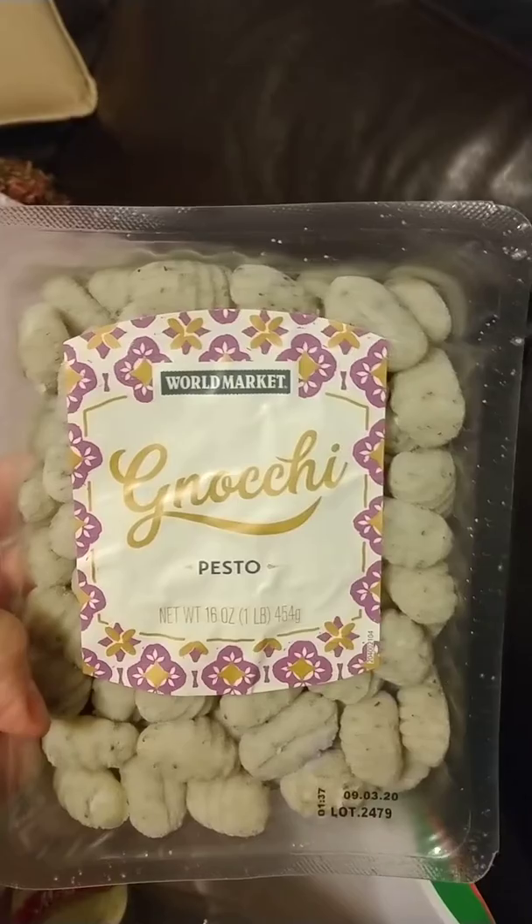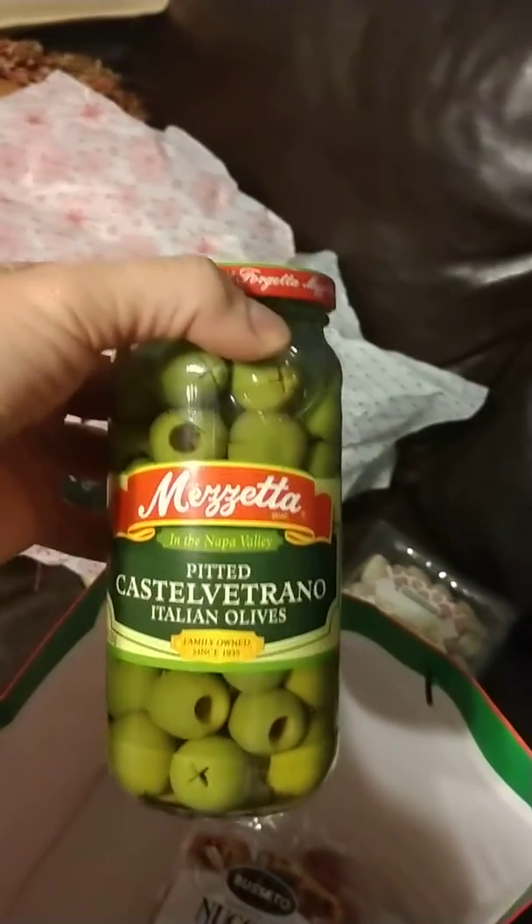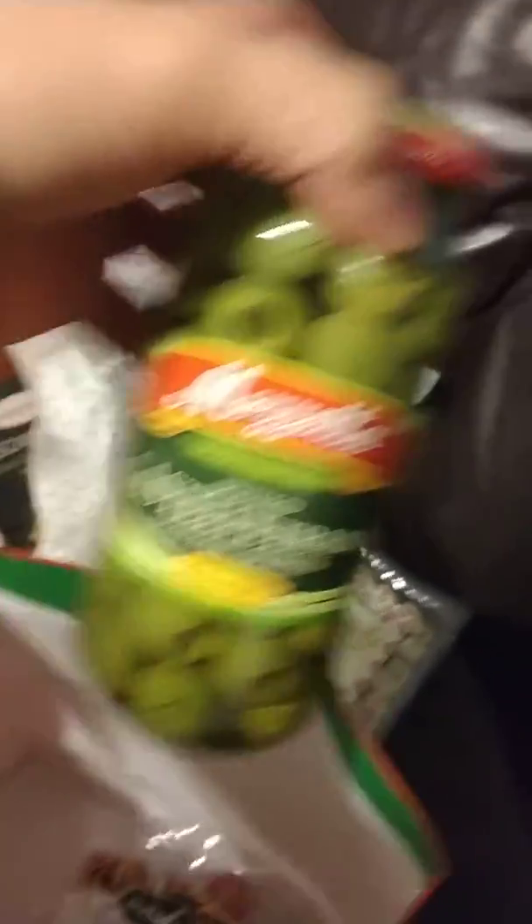Noji pesto flavor. Oh my goodness, that looks good. What else do we have? We have a big jar of fancy olives. Italian, very good.